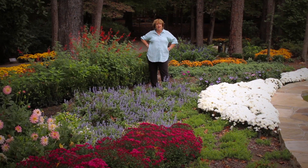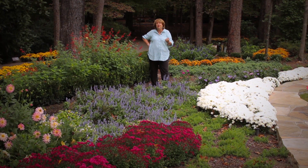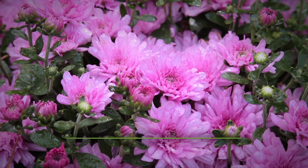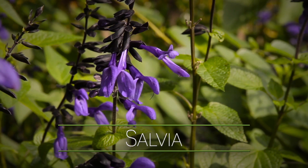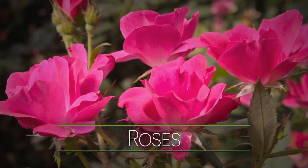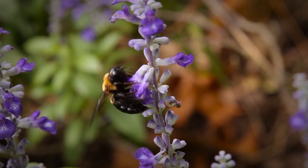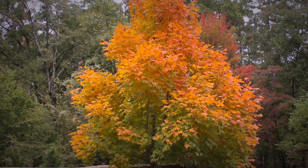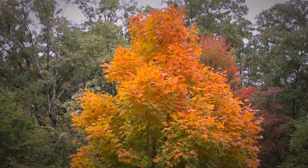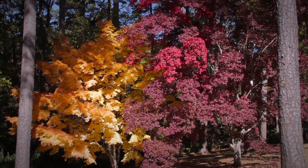Look at the amount of color right now at Garvin Woodland Gardens — from the mums to the perennials, and even the summer annuals are still going strong. In addition to the perennials and the mums, look at all the other color that's here. The gingers are in bloom, there's still roses blooming, the summer annuals are going strong, we've got dahlias, there are so many things. And pretty soon all of the trees will start changing color as well. The Japanese maples are beginning to, but it will be a blaze of color very soon.